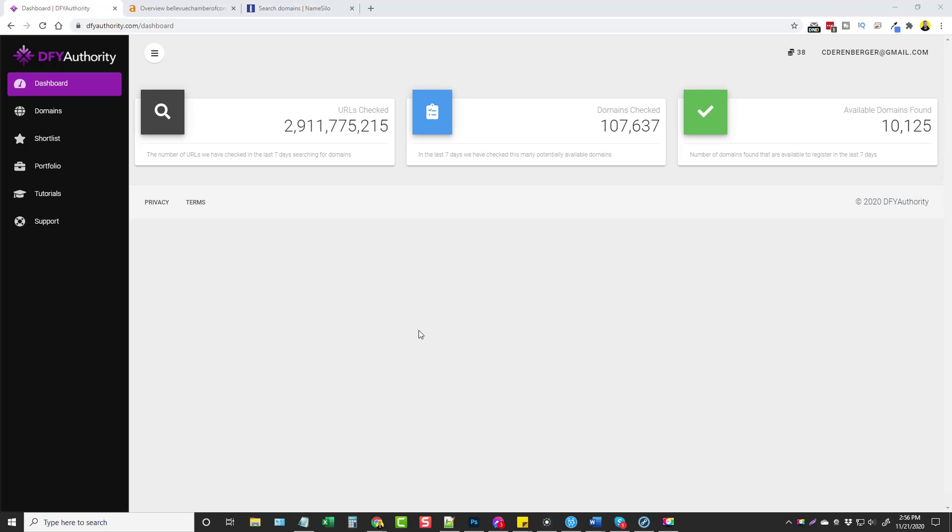Below this video, I'll have a link that'll take you to my website, and it'll give you some more details about DFY Authority. It'll go over the upsells, how much the upsells are gonna cost you, so you know exactly what you're gonna be getting into when you buy this product, and also some bonuses.